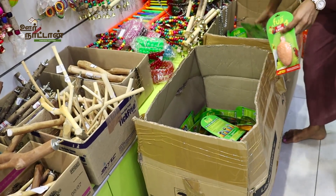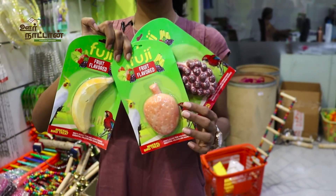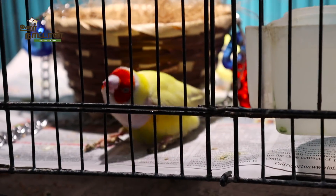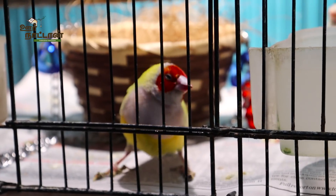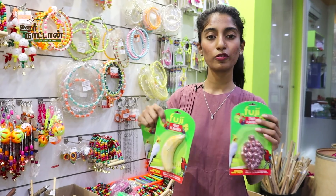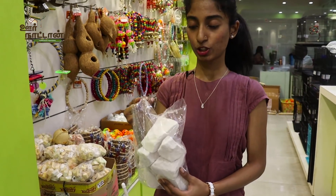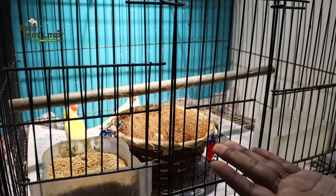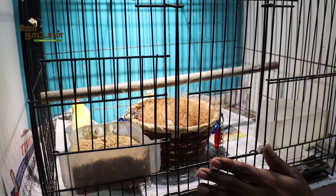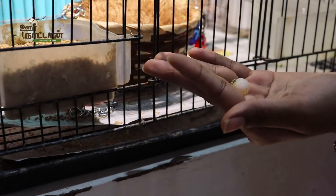This is bird vitamins — a fruit-flavored vitamin block for birds. You attach it to the cage, and it lasts a long time. Birds will come and eat it only when their body needs vitamins, so you can just leave it in the cage. We also have bird calcium. If your bird is semi-adult and entering the breeding stage, this calcium is very essential. It makes the eggs strong and gives the bird the strength to lay and raise them.